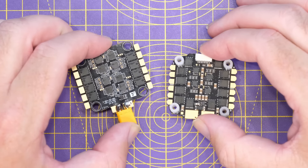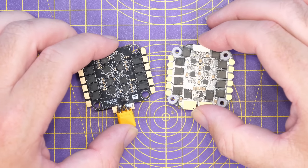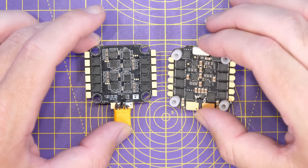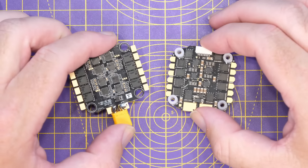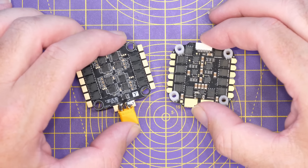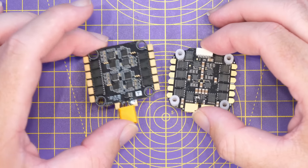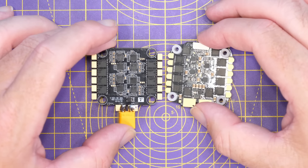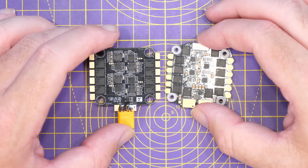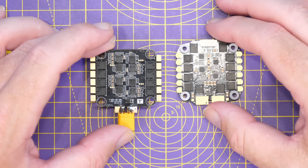One of the questions you may have is: how can I tell what ESC I have? Which one is 8-bit running BL Heli S or Blue Jay, and which one is BL Heli 32? Sometimes you can tell externally, but a lot of the time the easiest way is to simply plug it in via pass-through, then try to connect either via the BL Heli configurator or the ESC configurator for Blue Jay and BL Heli S.